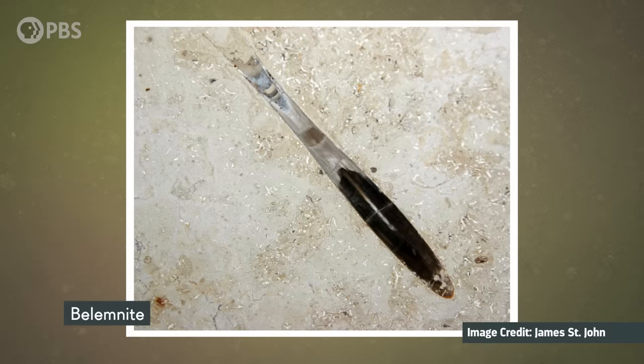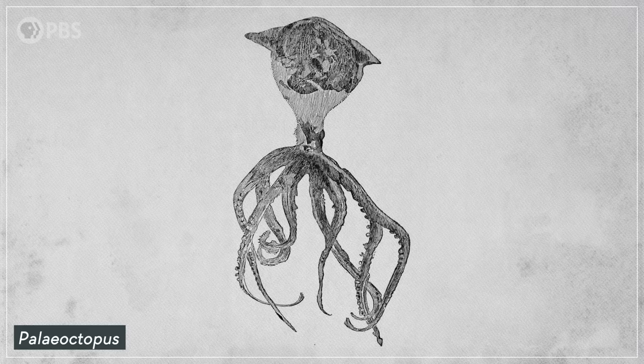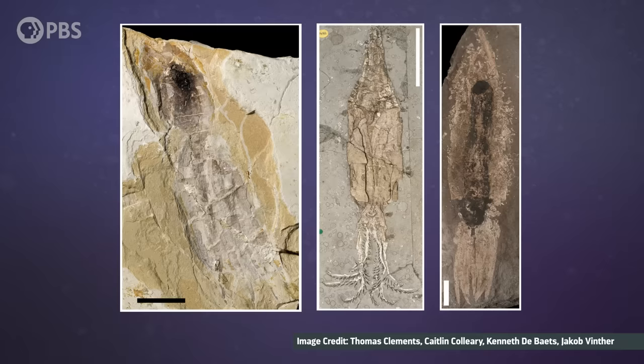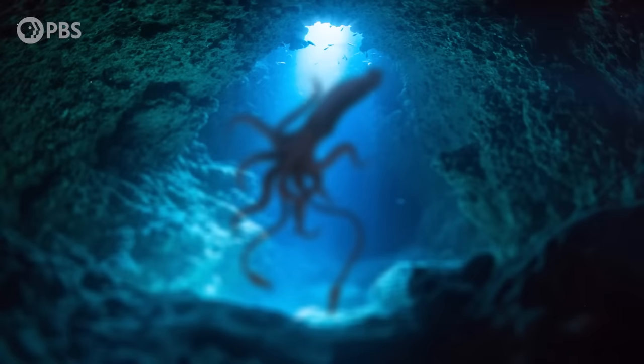But in these fossil sites that seem to have it all, what isn't preserved can be just as intriguing as what is. Because we have found lots of the remains of extinct squid-like creatures called belemnites, as well as the soft tissues of ancient octopuses. But we have never found the fossil of any actual squids. And they should be there. The squid lineage is as old as the belemnites, and we do find fossilized hard parts from their closest relatives. So where are all the fossil squids?